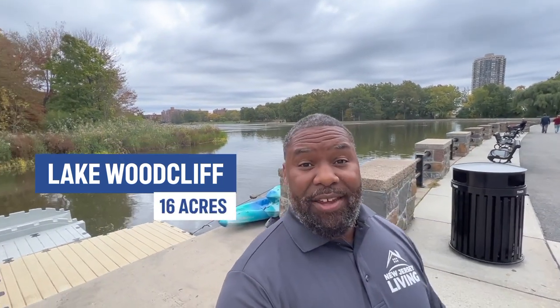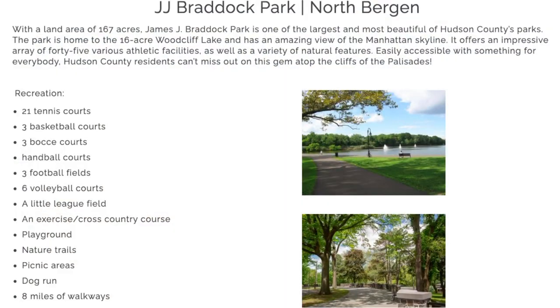The lake covers 16 acres — a pretty sizable lake for the setting we're in. The park itself is 167 acres. This is an immense park with numerous tennis courts, volleyball, football, baseball, and softball. There's a quick outline of some of the features of the park. It's numerous; it's an absolutely gorgeous park. Very scenic.